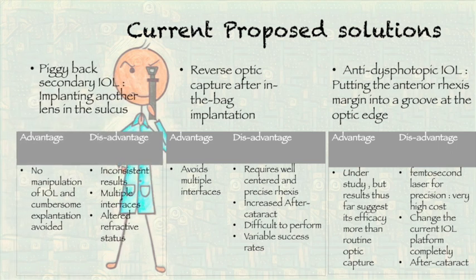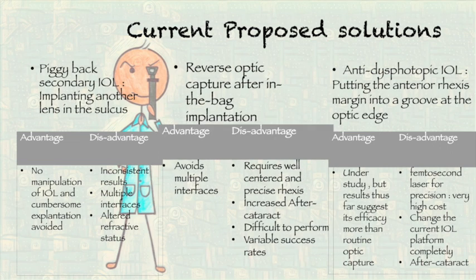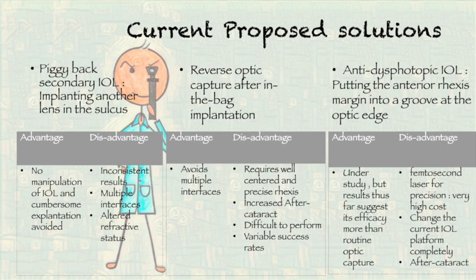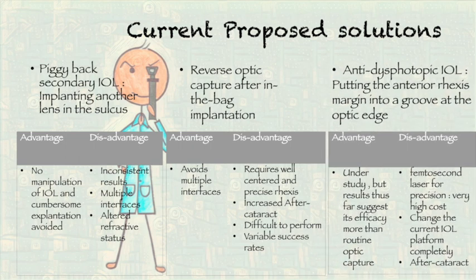However, the piggyback IOL gives inconsistent results and has multiple interfaces leading to altered refractive status. Reverse optic capture after in-the-bag implantation requires a well-centered and precise rexis, has increased after-cataract formation requiring YAG cap in almost all cases, is difficult to perform, and has variable success rates. Anti-dysphotopic IOL requires femtosecond laser for precision of rexis, which introduces very high costs, completely changes the current IOL platform, and in their own study has a high incidence of after-cataract formation.